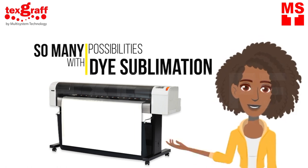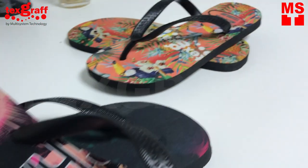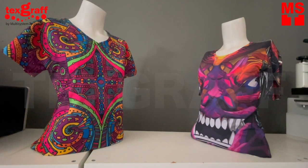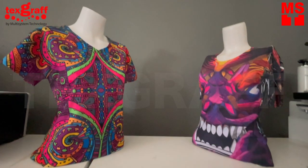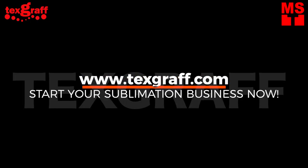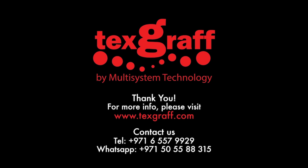There are a lot of possibilities — these are just a few examples of what you can do to make the most out of your dye sublimation business. As mentioned earlier, your imagination and creativity is the limit. To know more about garment decoration and textile printing solutions, visit our website at www.textgraph.com.